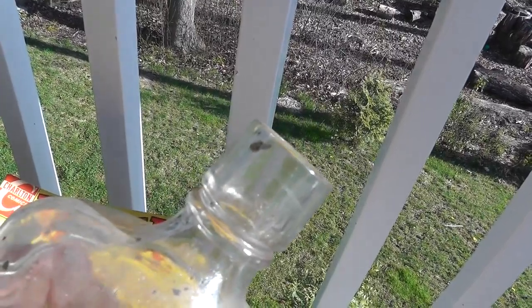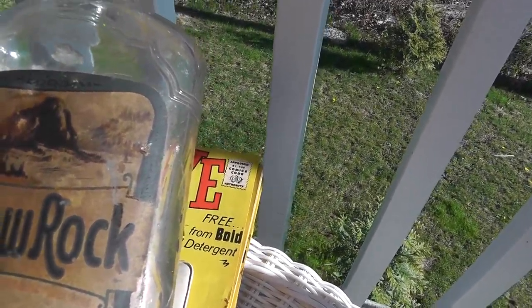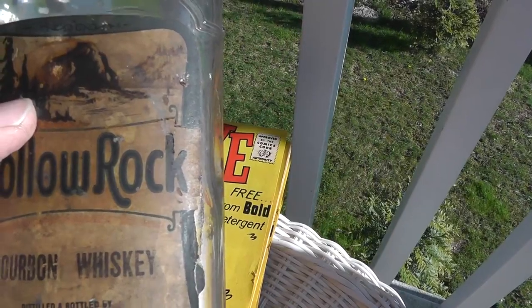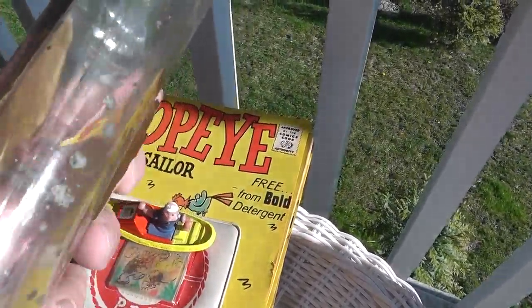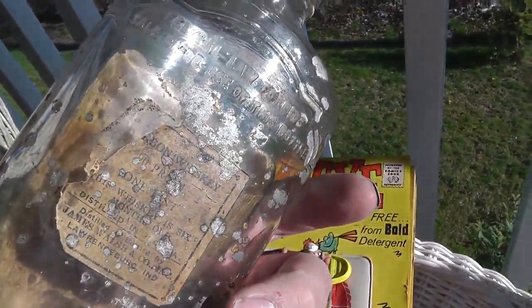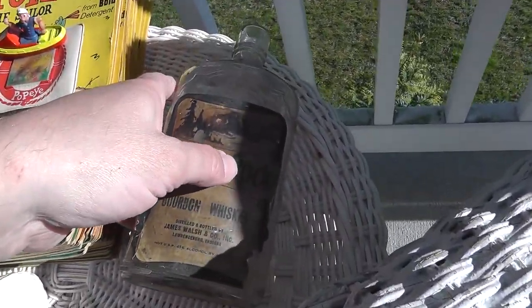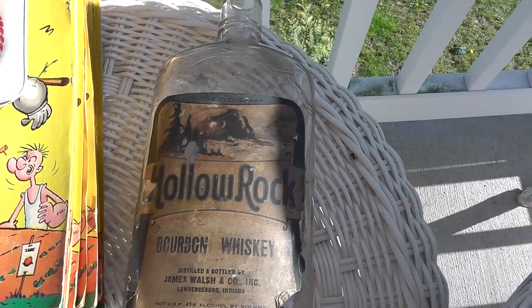Neat old bottle — looks like it had a cork in the top. I don't know a lot about bottles, but it's Hollow Rock Bourbon Whiskey, with a neat label. Probably would look good in my man cave. Two dollars for the bottle — can't be too many of them out there, and it still has the paper label.